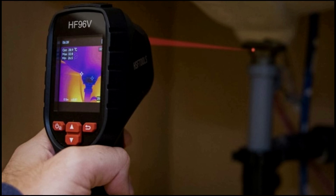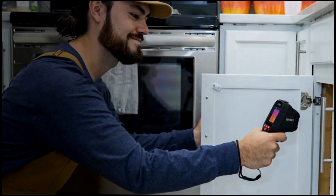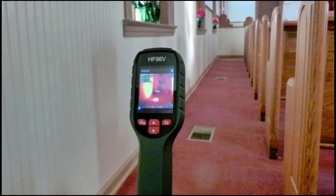Equipped with a built-in laser pointer, it helps you precisely focus on the target for accurate readings. With up to 8 hours of battery life, this handy, portable thermal imager is designed for both professional and personal use.